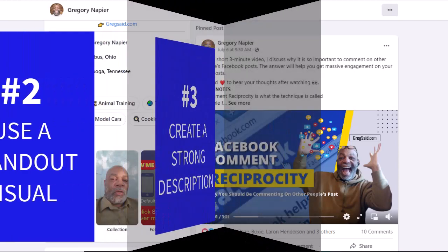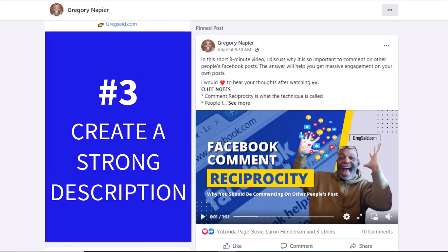The third tip: create a strong caption and post description — very important. Your caption is what describes what the post is all about. Bold the title of the post and use emojis to make the post stand out. Study copywriting trigger words and use them in your post title. This is called the hook.